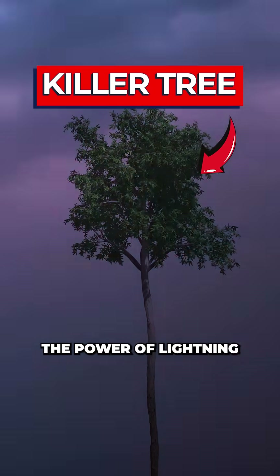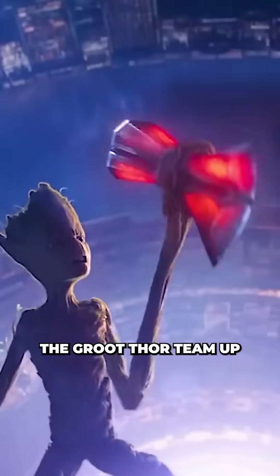Scientists just discovered a tree that can harness the power of lightning to destroy its enemies. The Groot-Thor team-up we never knew we needed.